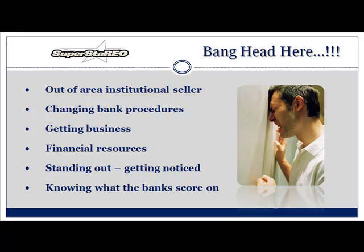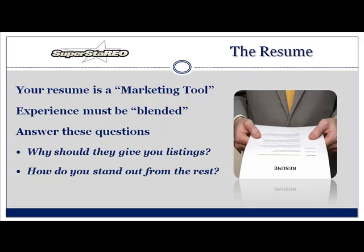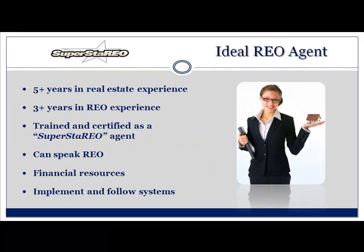The resume — your resume is your marketing tool. Your experience must be blended. So you need to ask yourself: why would they give you listings? How do you stand out from the rest? Who's the ideal REO agent? Five-plus years of real estate experience — if you have less, do you take your ball and go home? No. Three-plus years of REO experience. A lot of us are thinking, 'I haven't been in REO for three years — I'm just trying to get into REO.' Have you worked with a buyer in the last three years? Is that experience? I think so. Trained and certified — a certified Superstar REO agent. Can you speak REO? Financial resources — property preservation companies are taking the brunt of most of it now, taking the cash for keys, doing the trash, cleaning the yard, the reimbursements. But you're still going to need some money to pay for utilities and to implement and follow systems.